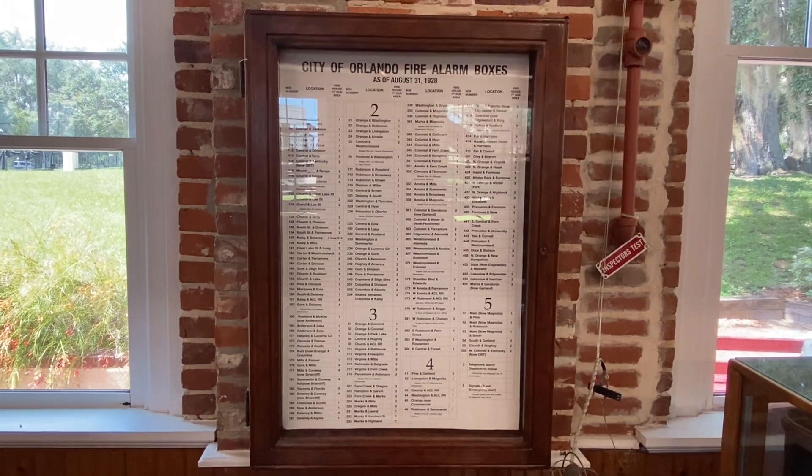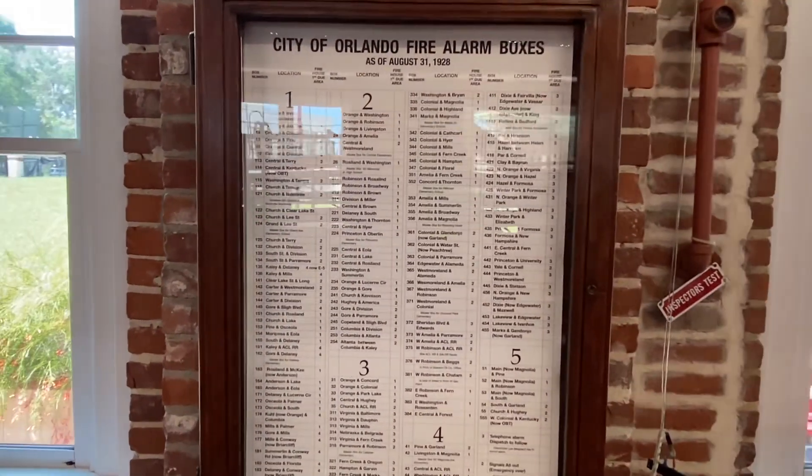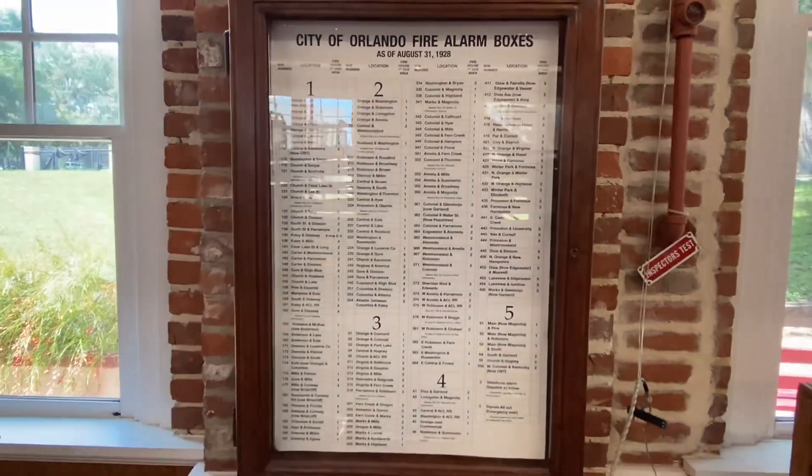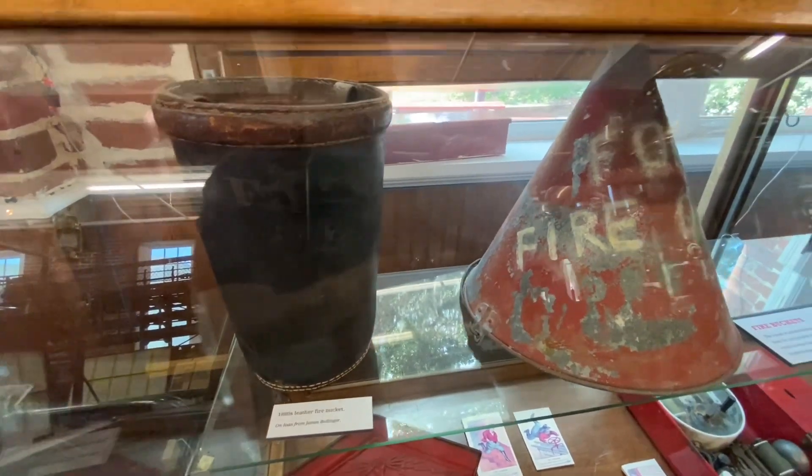A listing of the City of Orlando fire alarm boxes as of August 31st, 1928. On the left is an 1880s leather fire bucket.